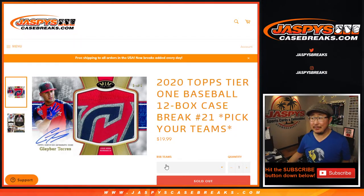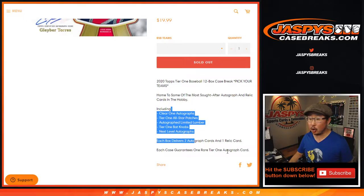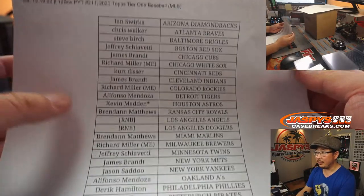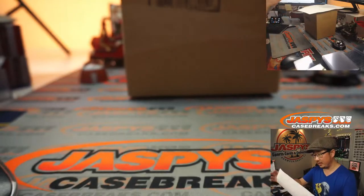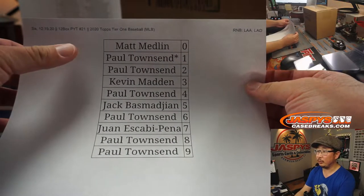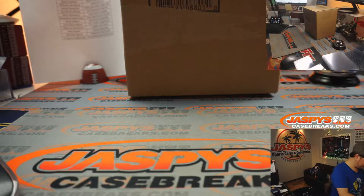Hi everyone, Joe for Jaspi's CaseBreaks.com coming at you with 2020 Topps Tier 1 Baseball full case, 12 box, pick your team number 21. A lot of great stuff in here, ladies and gentlemen. All cards do ship in this. There's the case, and a big thank you to all these wonderful people for getting into the action. There are two number block teams as well — Kevin Madden has the official last spot mojo with the Astros. Angels and Dodgers only for pick your team 21 on a Saturday the 19th. Thanks everyone for spending a bit of your weekend with us.